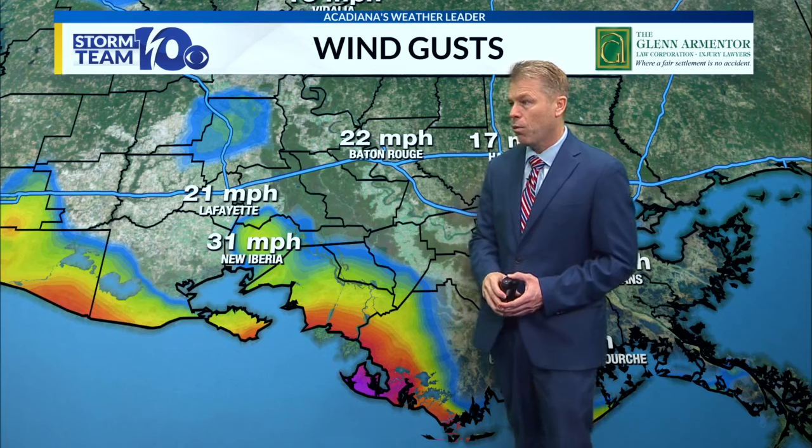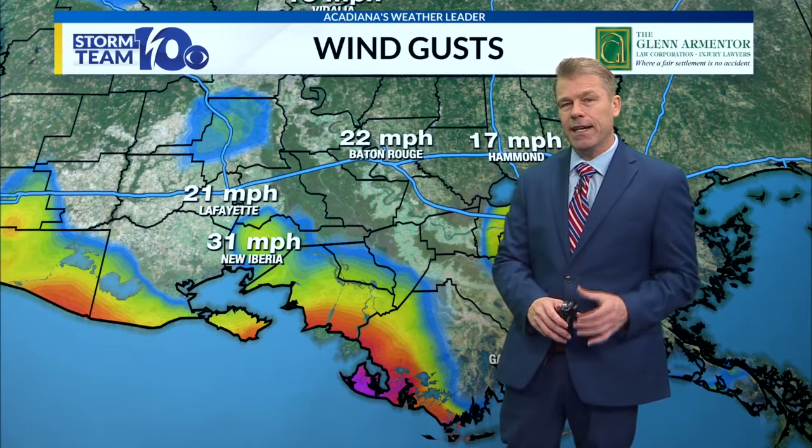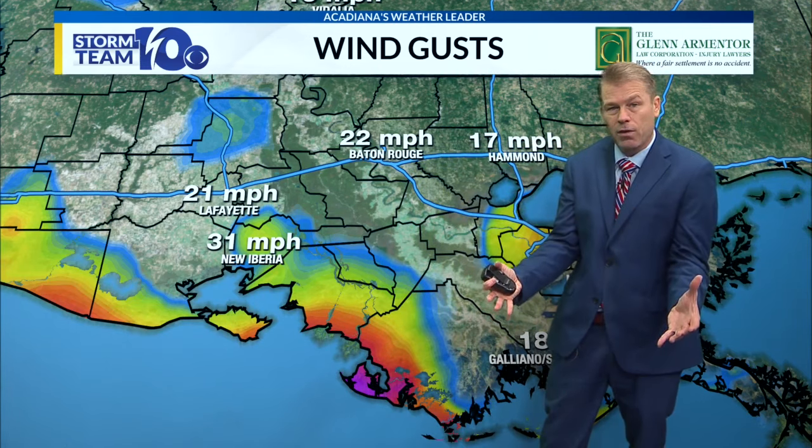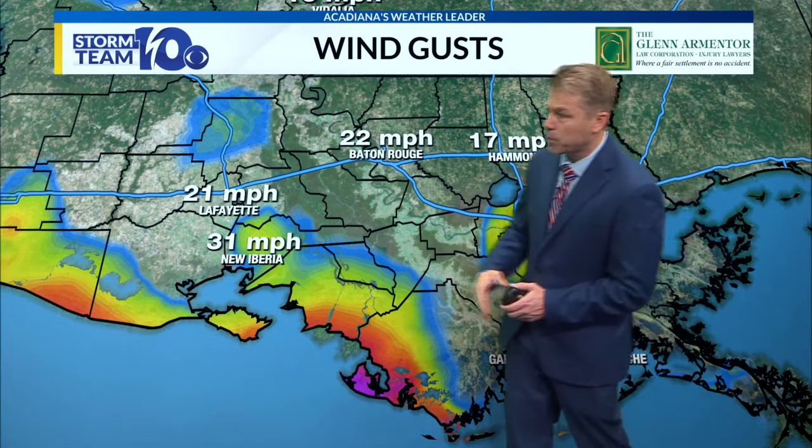What we may see — and I think this is what we saw with Delta — is that dry slot come in as we go through the afternoon. Once it gets nearly inland, we may see some of that drier air come down to the ground, kind of like a large microburst. And those winds may really increase once we see that dry air entrained into it after it makes landfall.